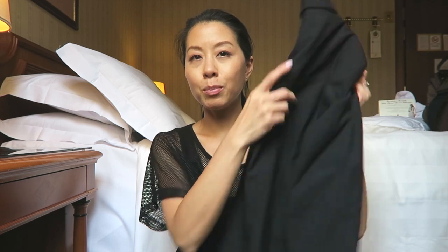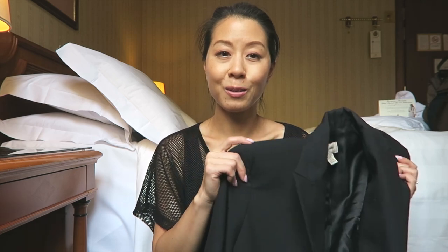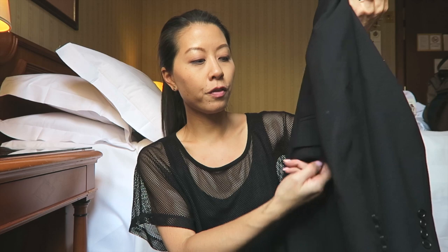The first thing I have is this blazer, because it gets really chilly on the plane. It was also chilly on the train on our way to the hotel, so this has already come in really handy. It's just a longer blazer, a little bit fitted, and it's from Zara.